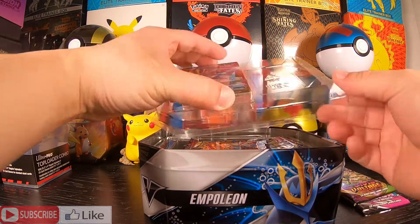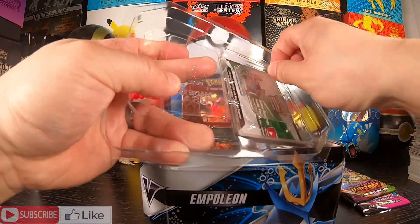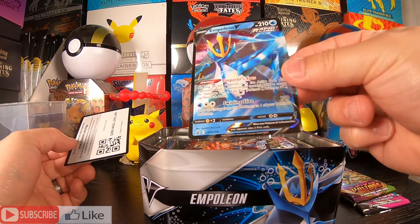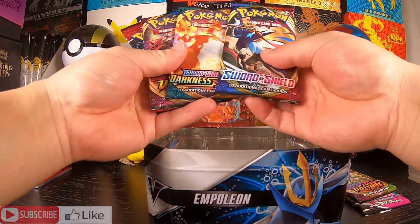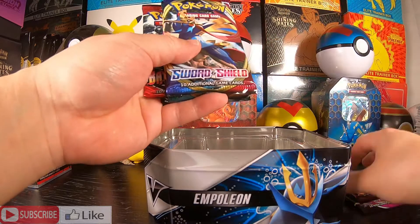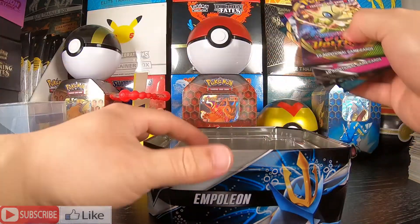Okay, what is in here? We have an Empoleon V10 promo. Let's take a look at this guy. There is the promo — this is an actual promo. Here is the code card for this tin. What else do we have in here? We have Sword and Shield, Darkness Ablaze, Vivid Voltage, and 2 Battle Styles on top of our extra 2 loose packs that they gave us.